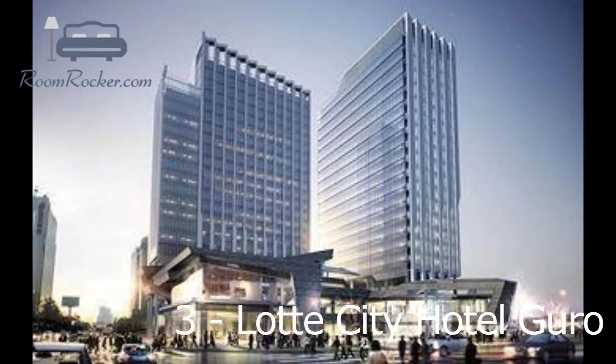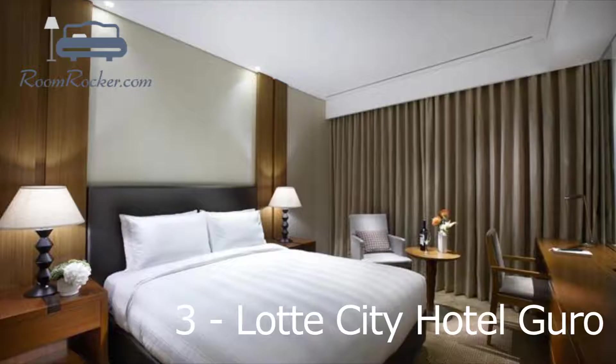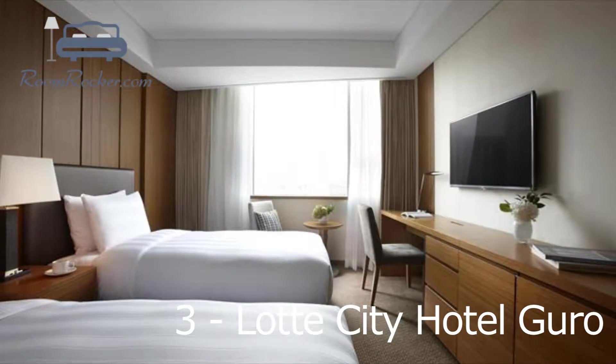Lotte City Hotel Guro is located in Seoul and features free Wi-Fi. It offers four-star accommodation with air-conditioned rooms. The hotel features an all-hours reception, as well as a coffee bar and a ballroom. Guests can enjoy free private parking on-site. Rooms have an en-suite bathroom complete with a shower, bathrobes and a hair dryer.